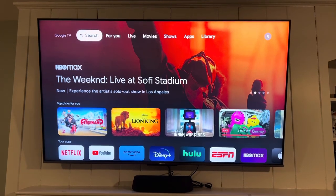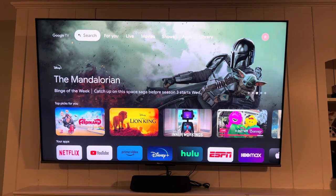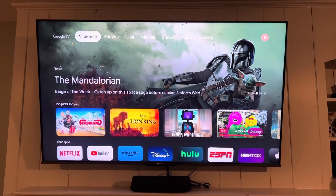Here we have the Hisense QLED 4K 65-inch Google Smart TV. The color is vibrant, images are clear, and the Dolby sound has cinema quality.